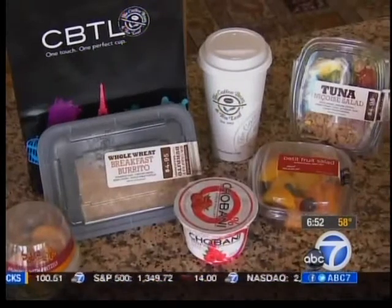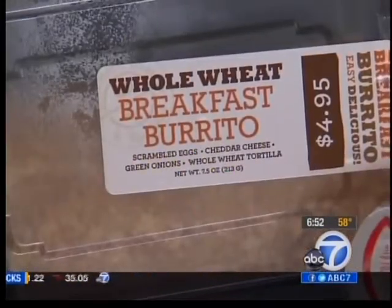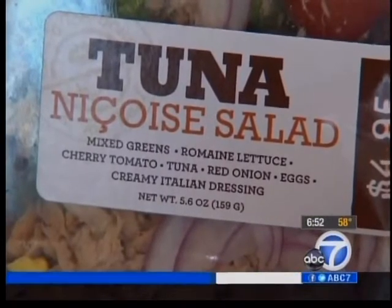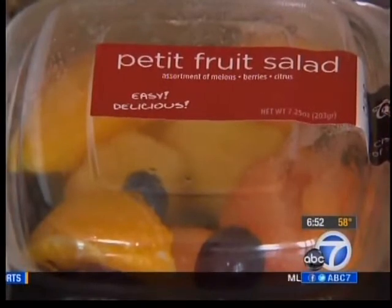Coffee Bean and Tea Leaf offers lots of good things to snack on. A whole-wheat breakfast burrito and a filling tuna niçoise salad are both nice meal options. But they also carry hummus and pretzel and fresh fruit for lighter bites.